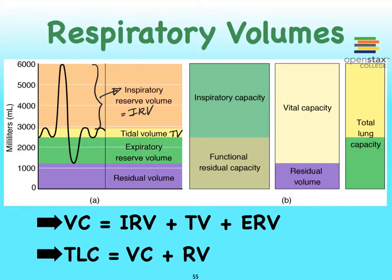Everything here in this orangish color is going to be our IRV, and notice that it's going to be approximately 3000 milliliters. Most of these values depicted on graphs like this, by the way, are for males.